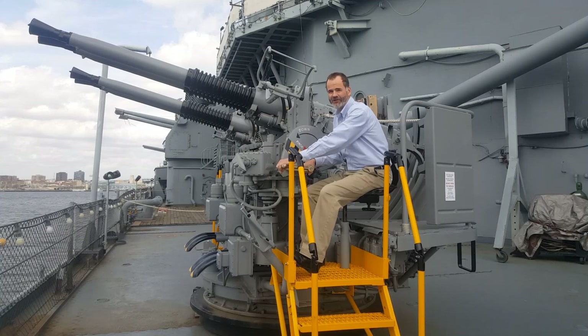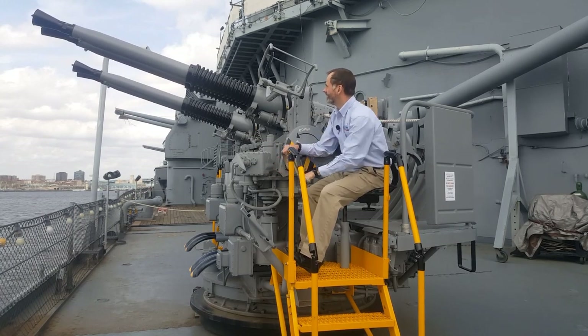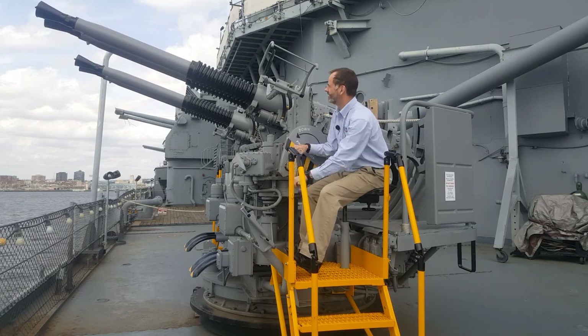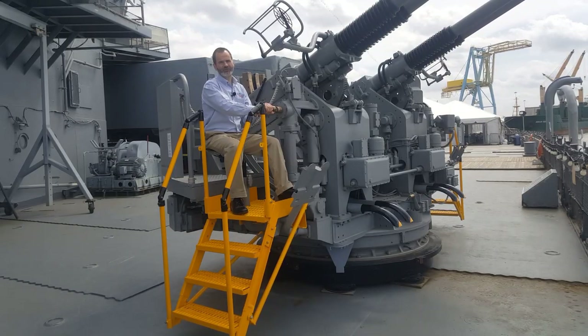Battleship guests can elevate the barrels like this, and they can train the entire 23,000 pound mount like this.